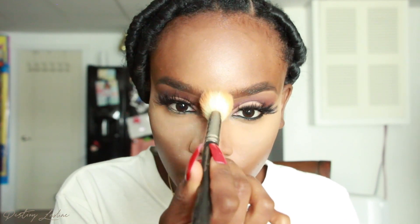Even though I look crazy right now, trust me it'll all come together. I'm going to bake just a little bit using my Laura Mercier translucent powder. I'm going to use my fluffy brush and apply a little bit underneath my eye — not a full bake — just apply some on my chin, on my upper lip, on my nose, everywhere we put that concealer.